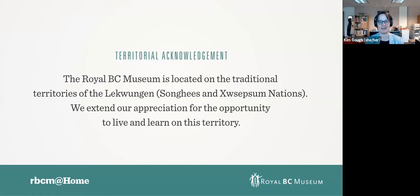I extend my appreciation for the opportunity to live and learn on this territory, and I encourage you all to consider the traditional territory whose land you are on today, wherever you are joining us from. RBCM at Home started one year ago when our museum and archive closed due to the pandemic. It was an opportunity to talk to staff about what they were working on from home. Now, even though the museum has reopened, we've continued this program as a way of staying connected with people at home or school around the province. Previous programs have been recorded and you can find them on the Royal BC Museum's YouTube channel.